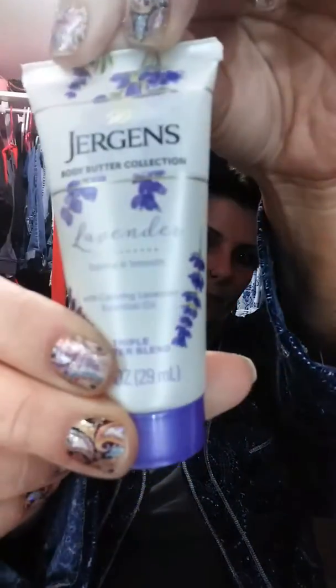We got a Jergens body butter collection in lavender. We also got a Degree Nonstop Ultra Clear Black and White — it won't get on your clothes, it won't stain your clothes.